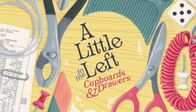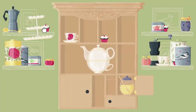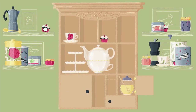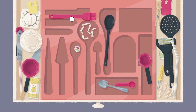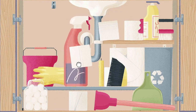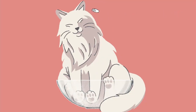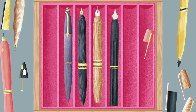Cupboards and Drawers adds a whole array of 25 new levels, each set within — you guessed it — a drawer or a cupboard. Some puzzles boast multiple solutions, and a handful even introduce new types of challenges, featuring secret compartments, hidden drawers, and additional pieces. Despite their complexity, these puzzles retain the heart and soul of the original game, providing a few more delightful hours of gameplay.